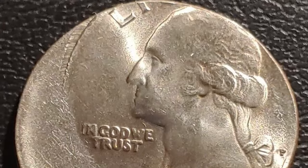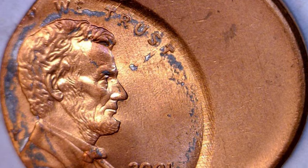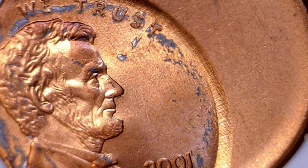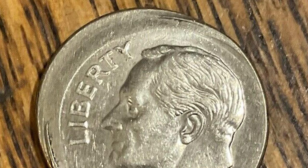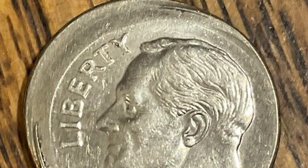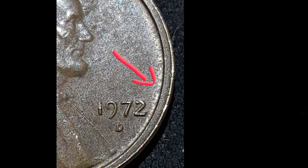Now let's talk varieties. Off-center struck errors come in different degrees, ranging from slightly off-center to dramatically skewed. Collectors categorize them based on the percentage of the design missing or off the edge — some may only show a portion of the design, while others might have the design nearly completely off the coin.